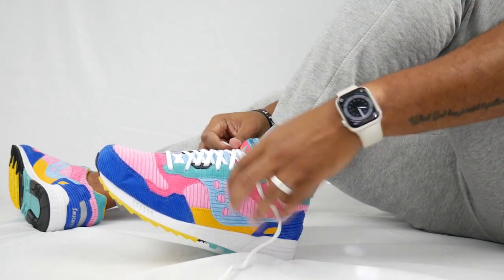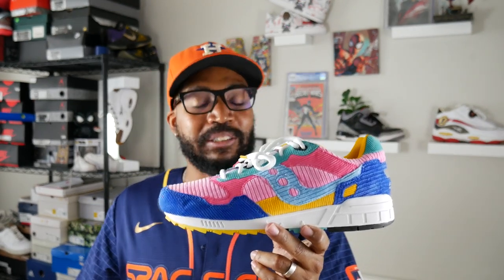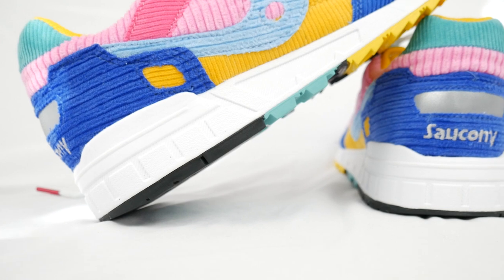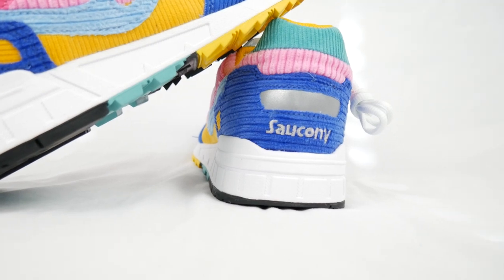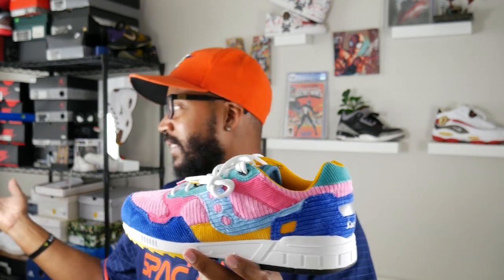This is a retro runner so it's not going to have a lot of tech, but for those who like retro runners or retro sneakers this is a great one. We've looked at the Shadow 6000 and the Jazz 81 this year — Saucony is putting out great product in a way that's accessible to everyone. Take the blinders off: if you want something different and a bit out of the ordinary but still a good shoe, check out what Saucony is doing. They were hot in the streets around 2012 to 2014 with collaborations, it cooled down, but they never stopped putting out great product.